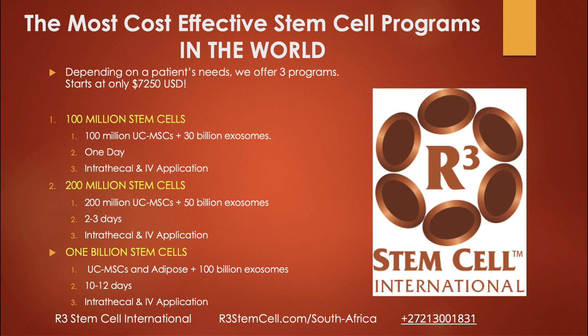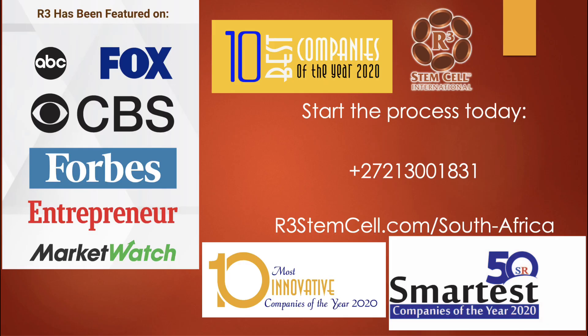100 million stem cells — we also give 30 billion exosomes — we can do that in one day. It's a combination of intrathecal and IV. Then we have the 200 million stem cell program, which is going to be at least two days, maybe three. And then we have quite a few patients who know what stem cell therapy does for them and want to get a series — we could do it as a billion. The billion stem cell program is really cost-effective and we can break that up into multiple sessions.